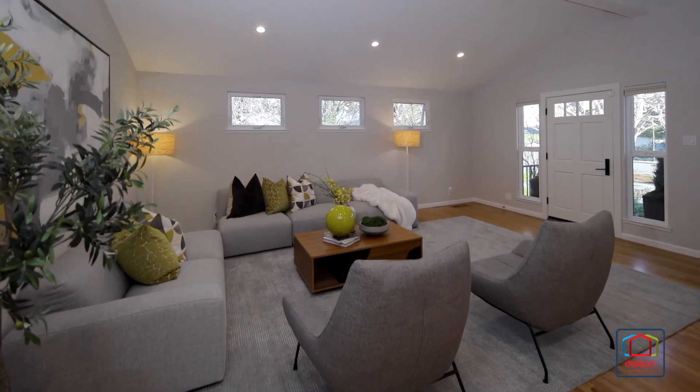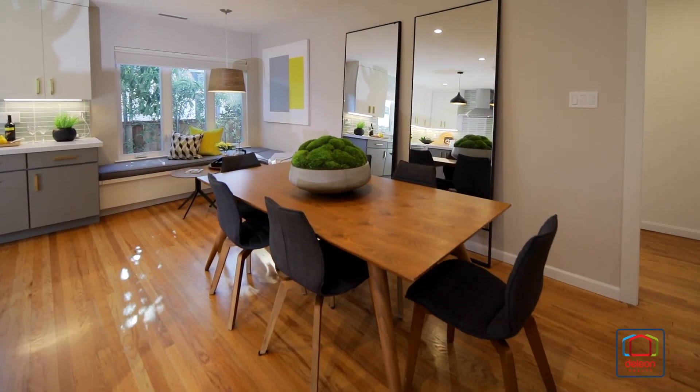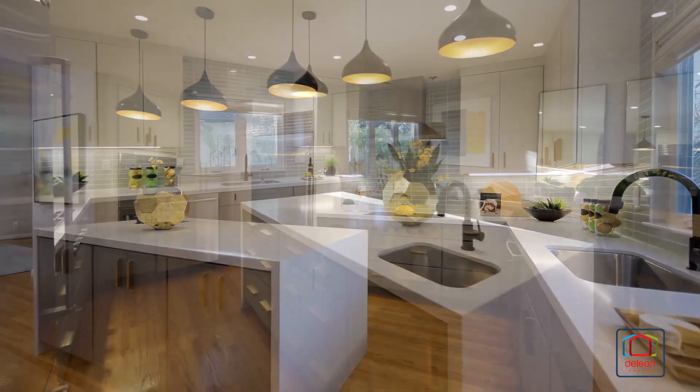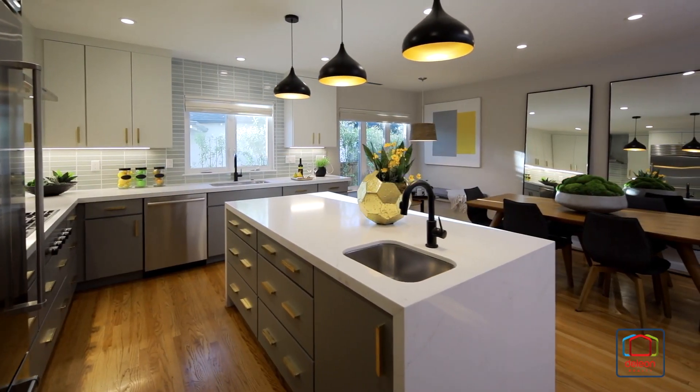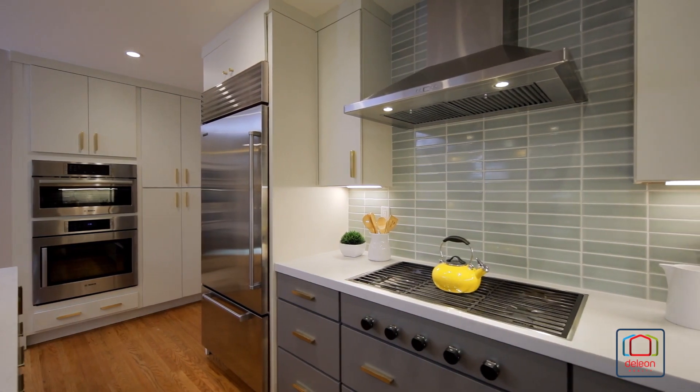A lofty ceiling crowns the living room, while the dining room adjoins the kitchen for easy entertaining. The kitchen features coarse countertops, a double waterfall island, and appliances from top brands such as Wolf, Bosch, and Sub-Zero.